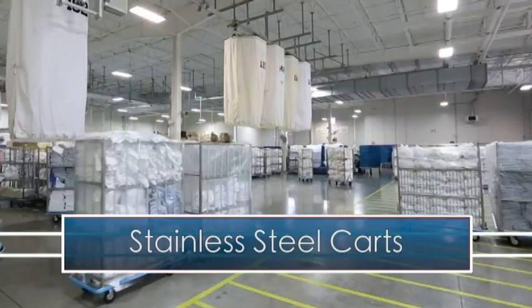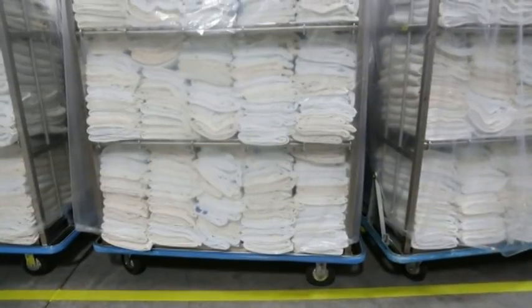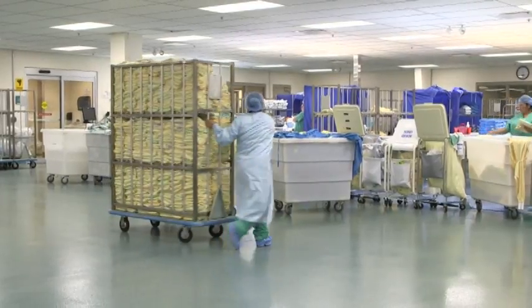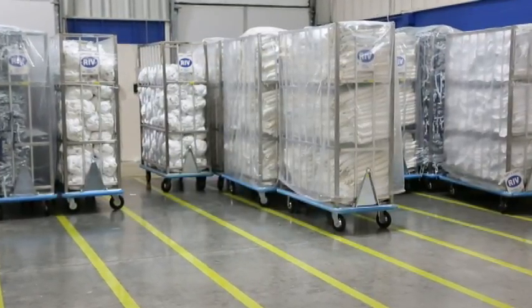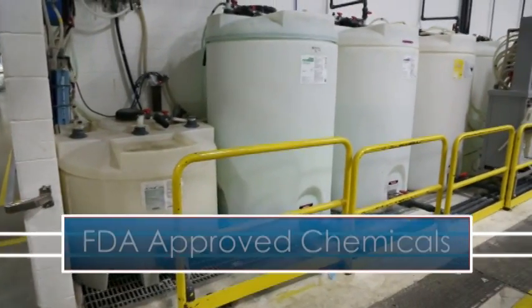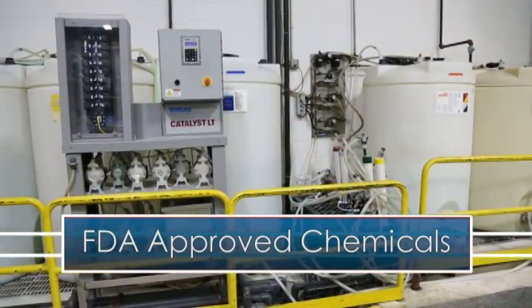The stainless steel carts we provide come with non-marking wheels and bumpers. They're lightweight, quiet, and easy to maneuver. Most importantly, they will not peel, rust, or hold bacteria. We use FDA-approved chemicals in our wash cycles to sanitize and disinfect your linens and textiles.